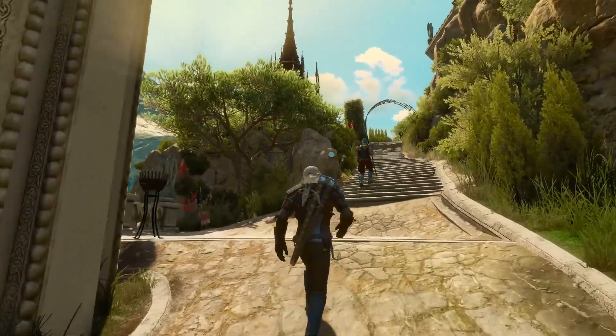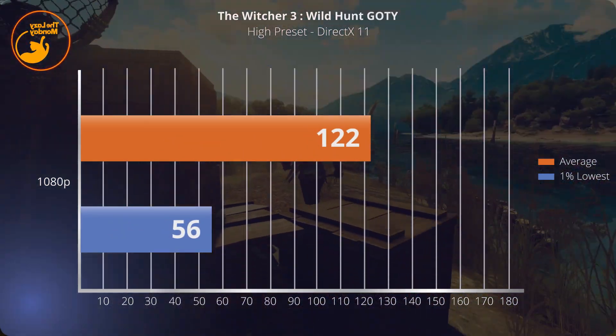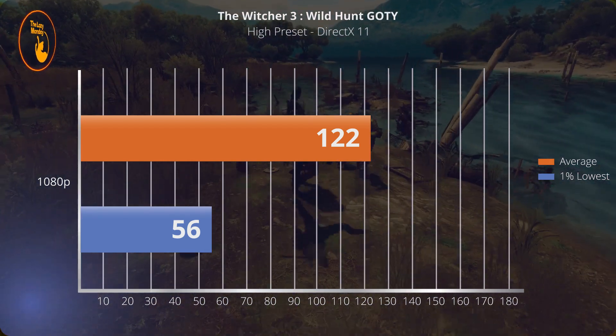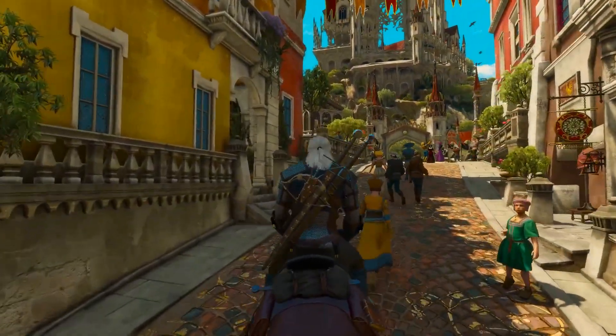Sekarang kita ke performanya dalam gaming. Game pertama adalah Witcher 3 Wild Hunt Game of the Year Edition, dengan high settings dan hairworks mati. Average-nya mendapatkan 122 fps dan 1% low-nya di 56. Kalian dengan nyaman melibas keperluan di atas 120 fps, performanya benar-benar smooth banget, dan frame time-nya juga terjaga banget — benar-benar butter smooth.